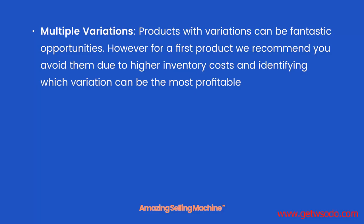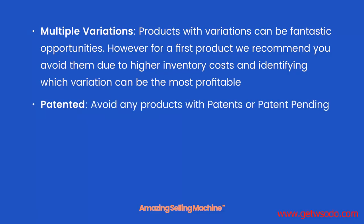Products with multiple variations can be fantastic opportunities. Variations are simply a different color, different size, or something along those lines. However, for a first product, we recommend you avoid them due to higher inventory costs and the difficulty of identifying which variation will be the most profitable.